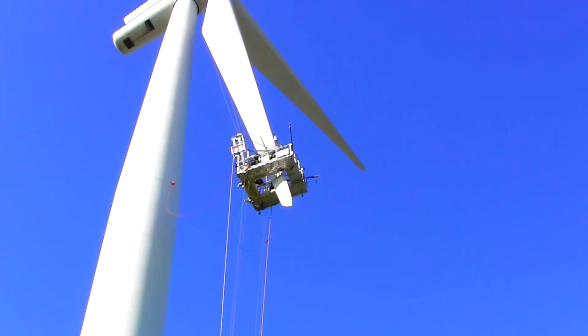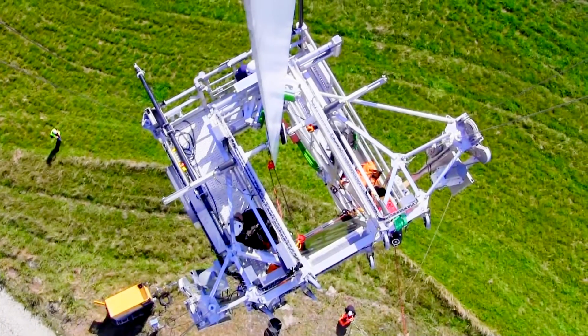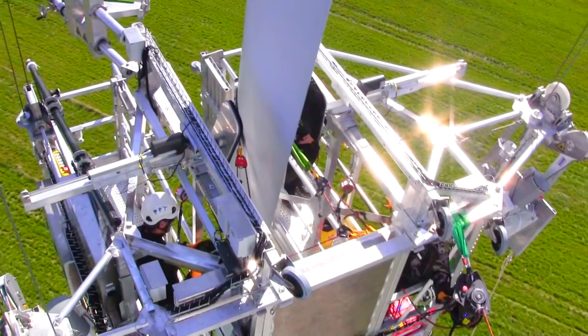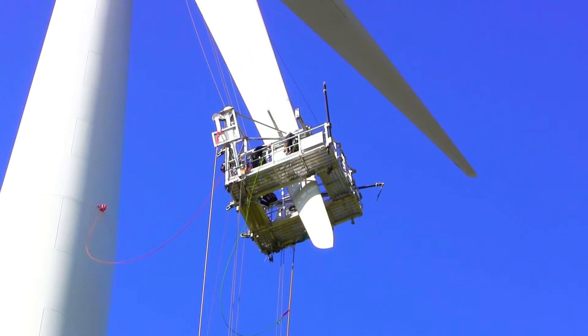This unique approach means that the maintenance technician is equidistant from the blade at all times. The platform is a safe and stable workspace, which also provides comfortable access to the most vulnerable parts of the blade, where maintenance is needed most.